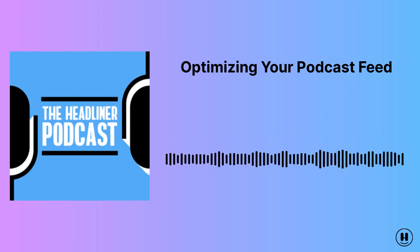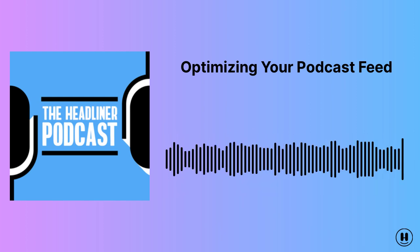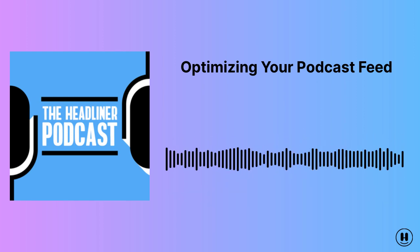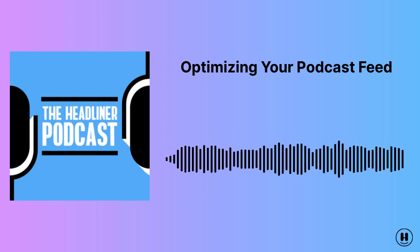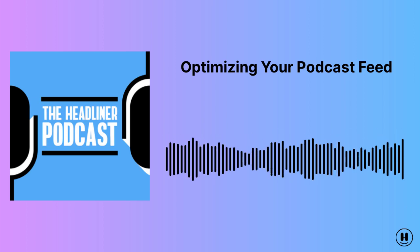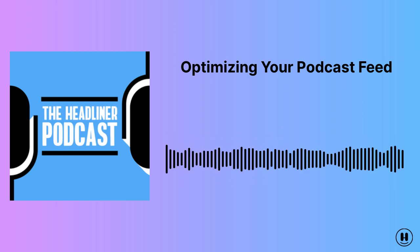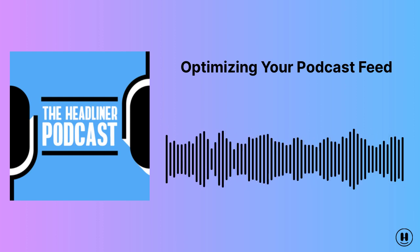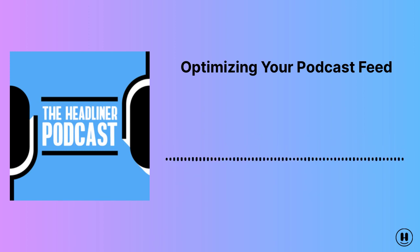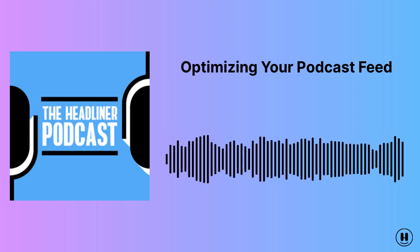While we here at Headliner usually focus on ways to boost your podcast engagement and listens through video, I thought we'd do things a bit differently on today's episode and focus on ways to make your podcast itself as discoverable and accessible as possible. This episode was partially inspired by a podcast creator that we here at Headliner put out a little while ago to help show hosts figure out ways they could better optimize their RSS feed. Our podcast creator is available over at podcastgrader.headliner.app and it's a quick and easy way to scan your RSS feed to see how search-friendly and optimized it is.